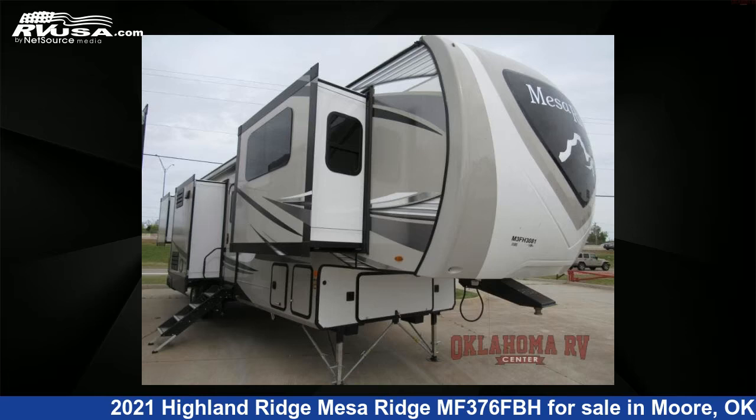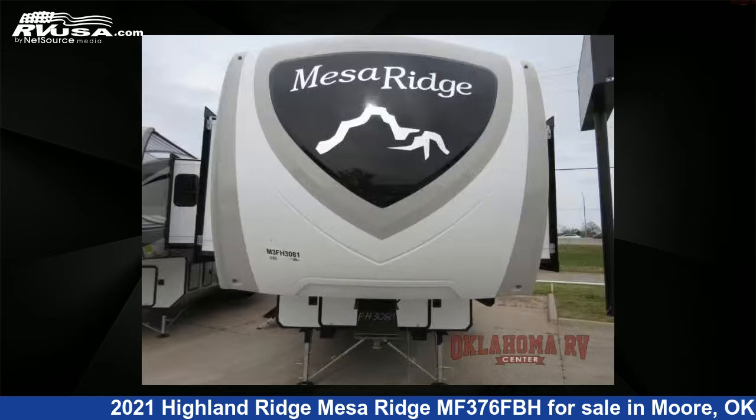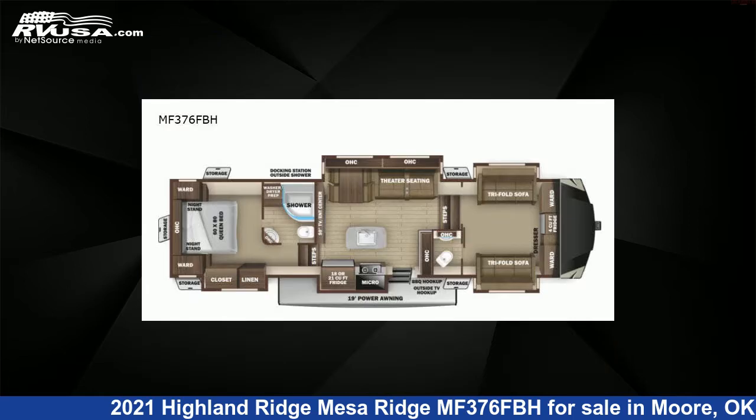This 2021 Highland Ridge Mesa Ridge MF376FBH is a fifth-wheel RV. It is located in Moore, Oklahoma, 73160 and is offered for sale by Oklahoma RV Center.